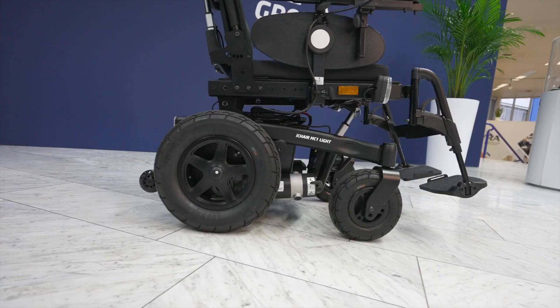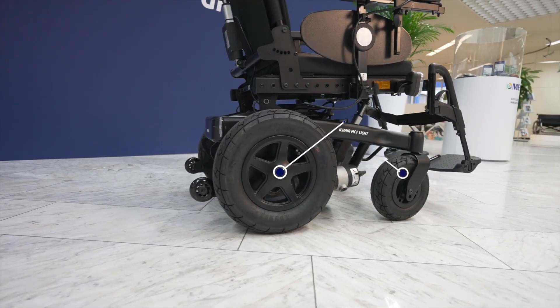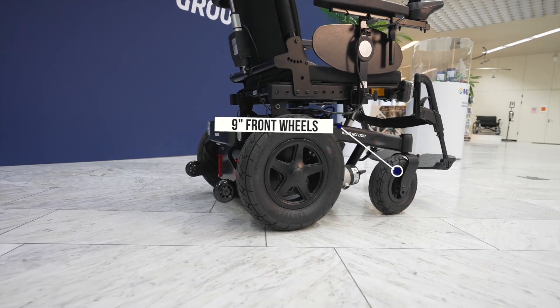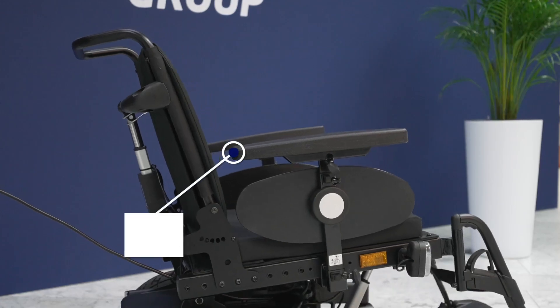With the MAG-1 Lite we have increased the functionality of the entry level of rear wheel-driven powerchairs. We have 14-inch driving wheels, 9-inch front wheels, and an adjustable velcro backrest. We also have power adjustable functions like tilt and space and backrest recline.